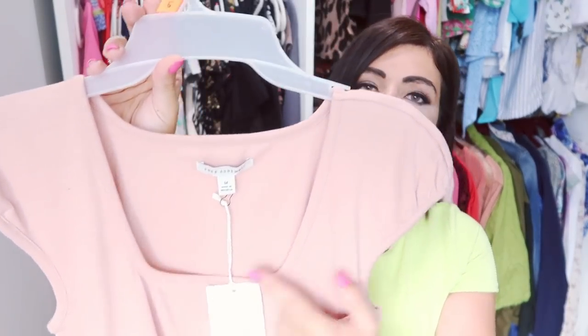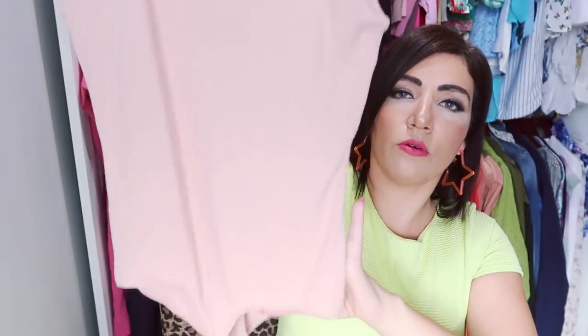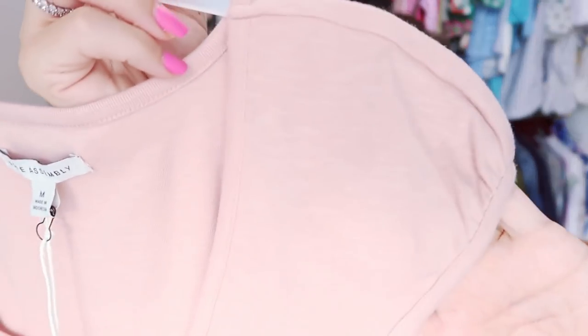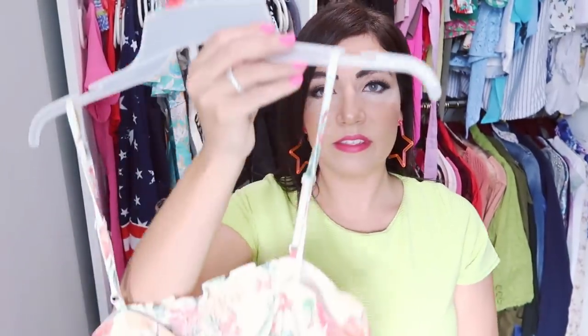The next thing I picked up is this bodysuit from Free Assembly. It has a square neckline — really trendy right now — a cap sleeve, and is fitted through the whole body. It's a thong-style bodysuit. I got my normal size medium and I'd say it's true to size. Really good to wear now with your shorts and then in the fall you can layer it under cardigans. These are $14, come in a lot of other colors, and are really nice quality — Free Assembly is a brand I really like for everything.